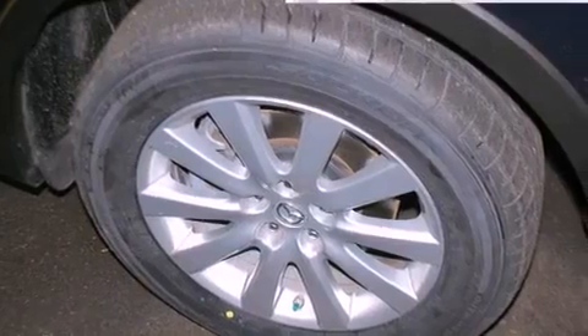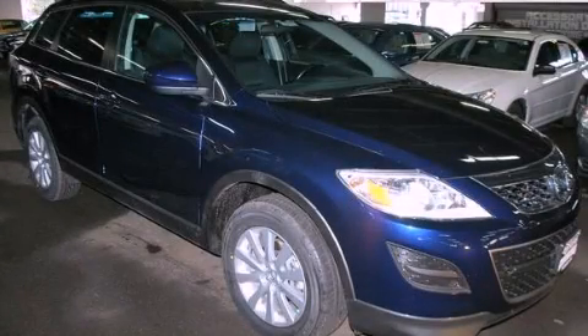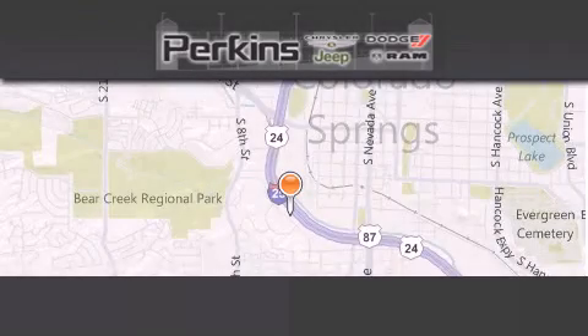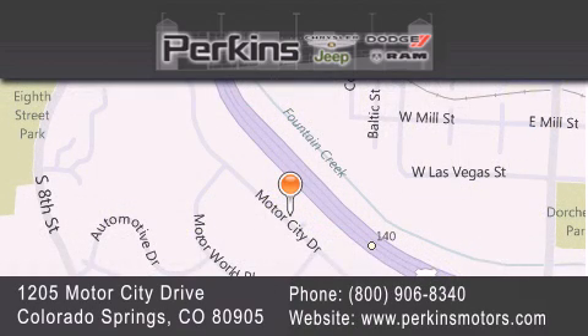This vehicle is sure to sell fast. Call and arrange your test drive today. Perkins Motors is located at 1205 Motor City Drive in Colorado Springs. Our goal is to exceed all of your expectations to ensure that you'll return for future visits.